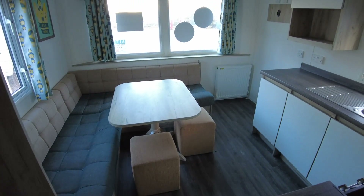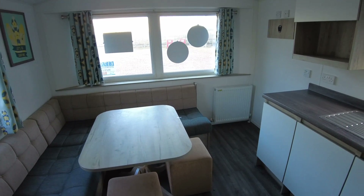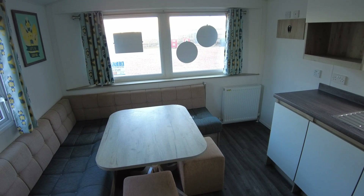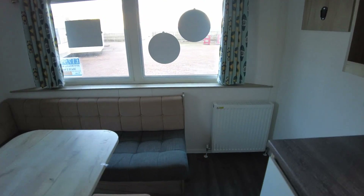Welcome to this video walkthrough of our 2019 Willoughby Mistral. It's a 30x10 2 bed with double glazing and gas central heating, priced at £17,995.